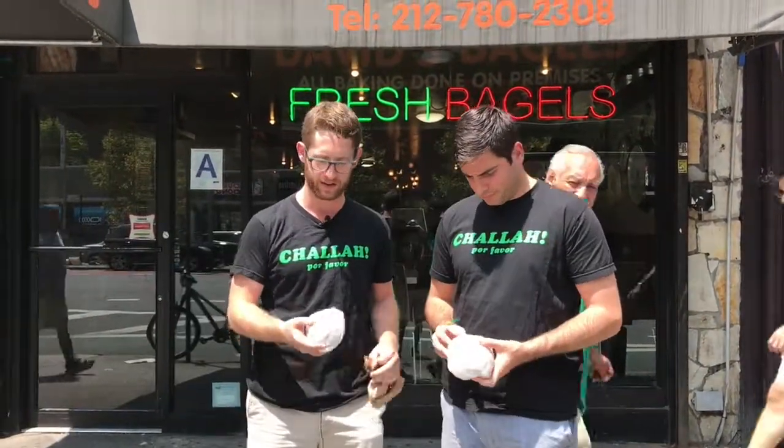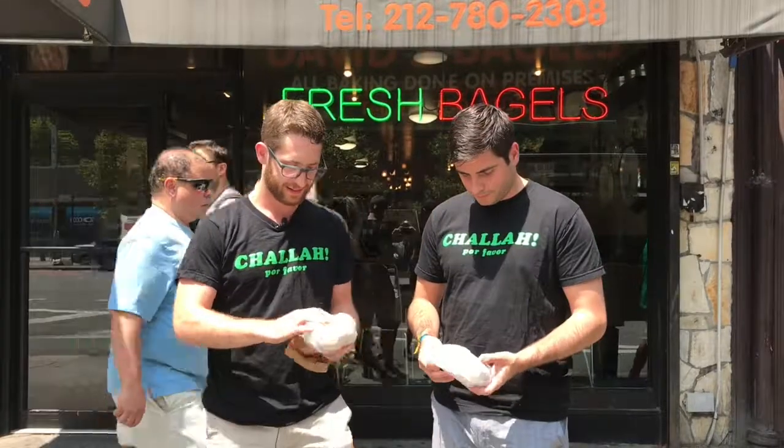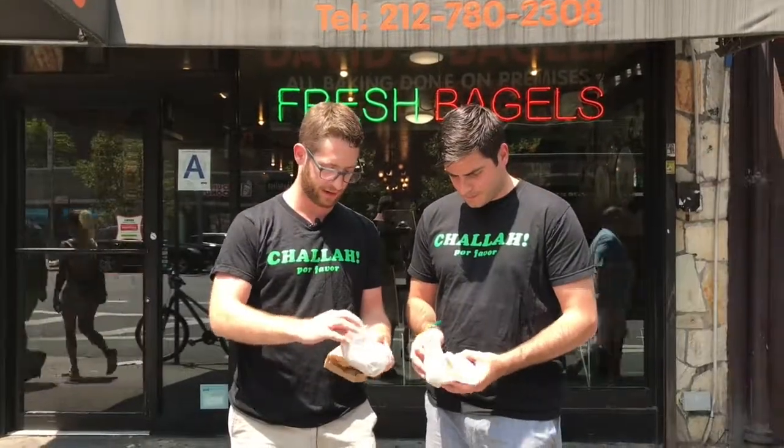We got the everything bagel with scallion cream cheese — the litmus test at every bagel shop. Gotta judge every bagel by the same standard. Let's dig in and see what we got.